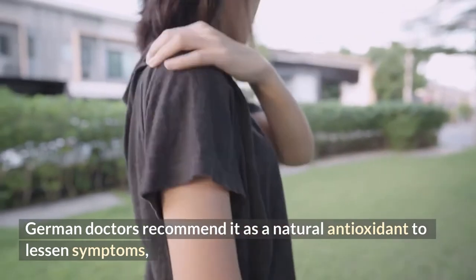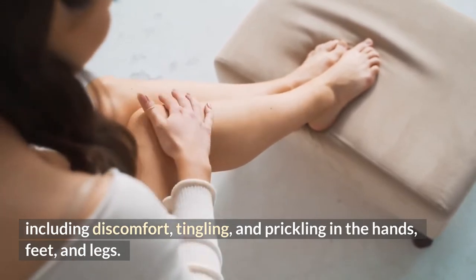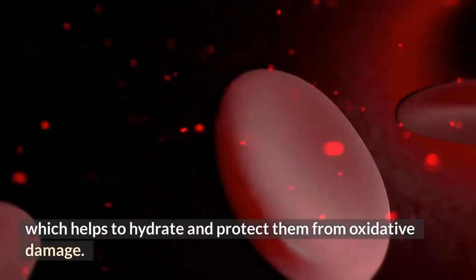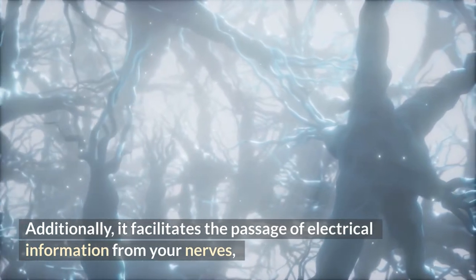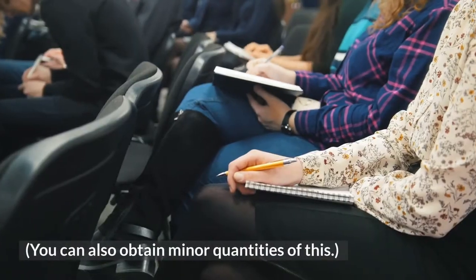Your nerves receive better blood flow from alpha lipoic acid, which helps to hydrate and protect them from oxidative damage. Additionally, it facilitates the passage of electrical information from your nerves to your brain as it should. You can also obtain minor quantities of this through diet.